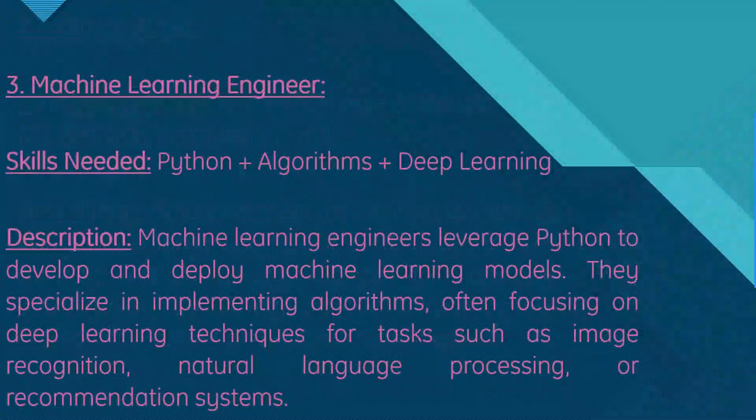Moving on, we have machine learning engineer. Skills needed are Python, algorithms, and deep learning. Machine learning engineers leverage Python to develop and deploy machine learning models, specializing in implementing algorithms and often focusing on deep learning techniques for tasks such as image recognition, natural language processing, and recommendation systems.